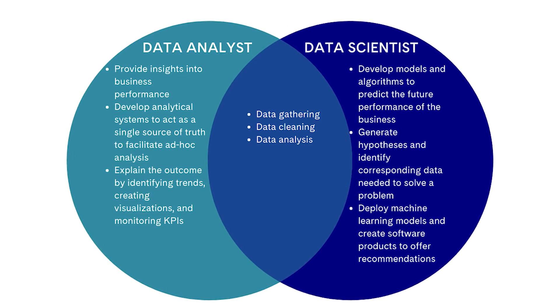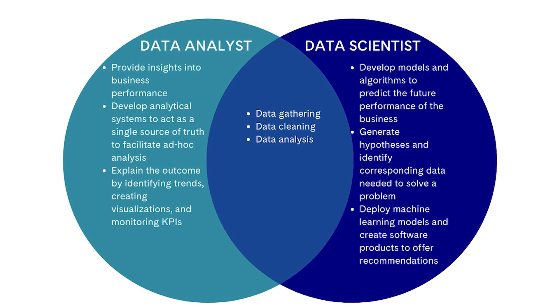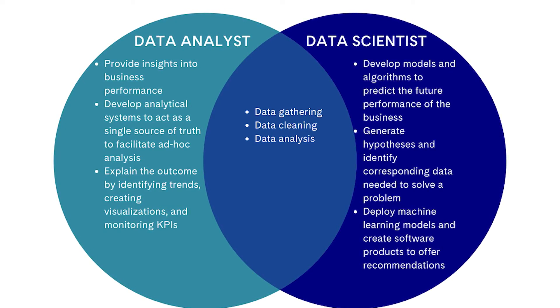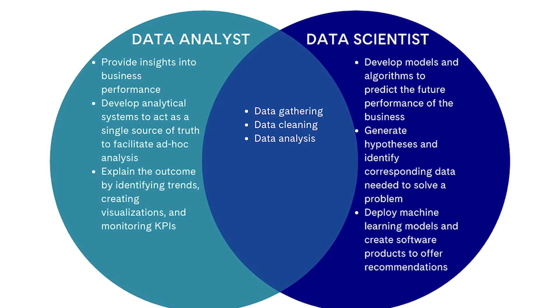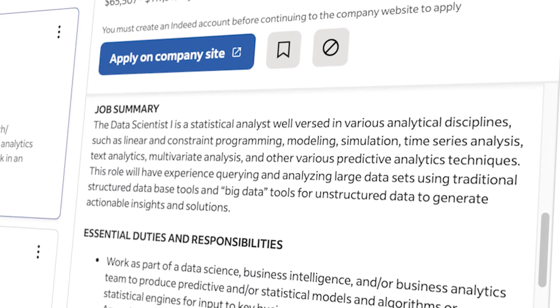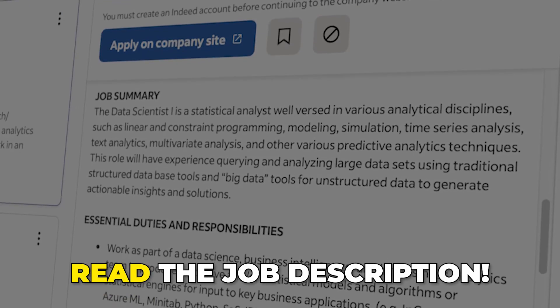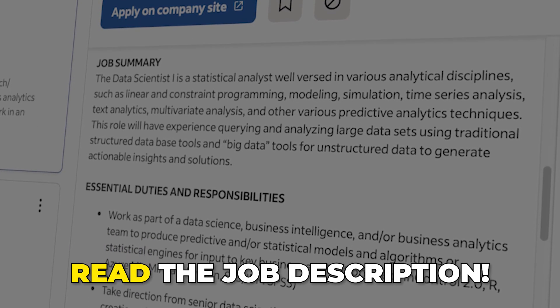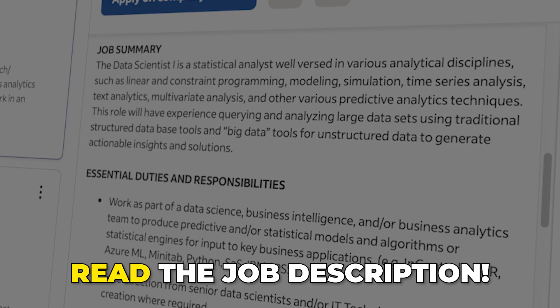If we compare a data scientist to other roles, it's generally more broad with a lot more technical skills compared to a data analyst, and it doesn't have the same kind of specific responsibilities as a data analyst or data engineer. It's also going to depend a lot on the company, so it's more important than ever to read the job description as a data scientist. If you don't, you might apply to a role and end up doing something you don't want to do. If you liked this video, watch the next one where I go through another data role in detail to give you a more complete understanding. Have an amazing week!